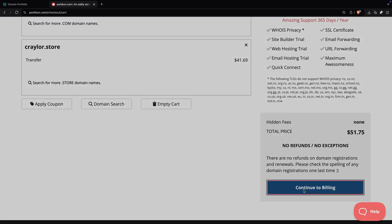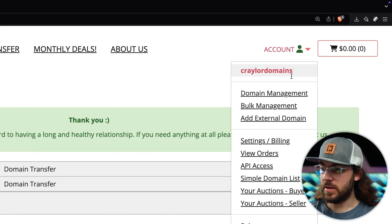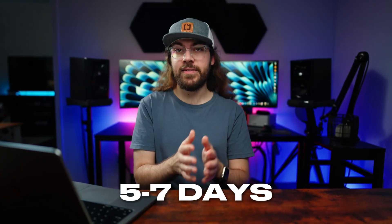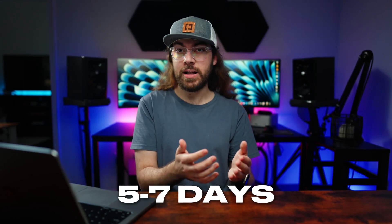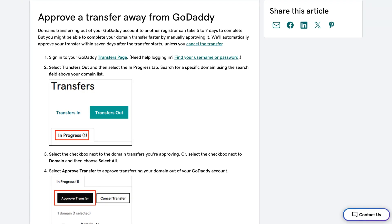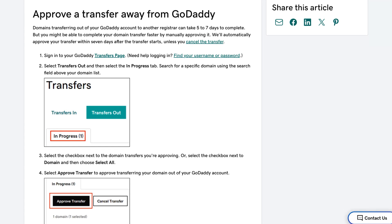Click 'continue to billing' and complete the order. Once you place the order, you can see the pending transfers under Account > Domain Management > Manage Transfers. Your domain will automatically be transferred to Porkbun in five to seven days. You can expedite this by manually approving the transfer request in the GoDaddy dashboard. When you get an email from GoDaddy indicating they've received the transfer request, go to the GoDaddy dashboard and go to Domains > Manage All > Transfers. Here you can manually approve the transfer request, and your domain transfer should be completed within 30 minutes of approval.